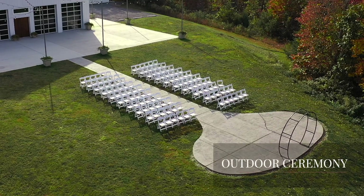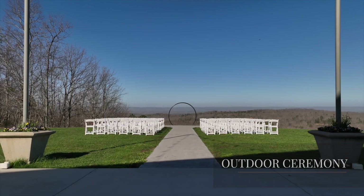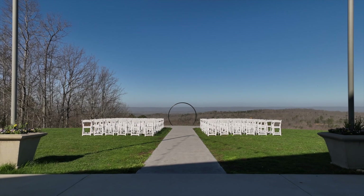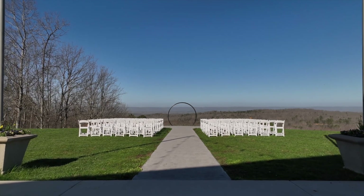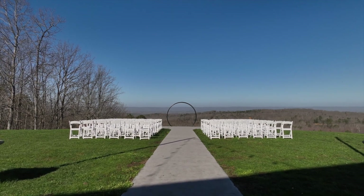The outdoor ceremony site is the perfect opportunity for a breathtaking experience of the most stunning Tennessee Valley view. The arbor's iron details contrast wonderfully with the horizon as the sunset casts golden light over the aisle.